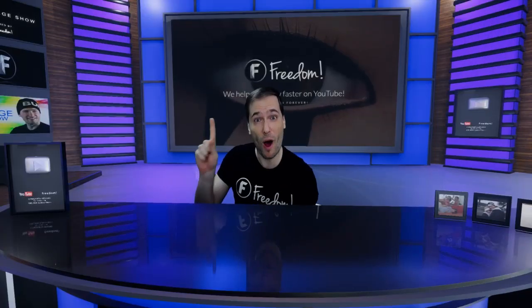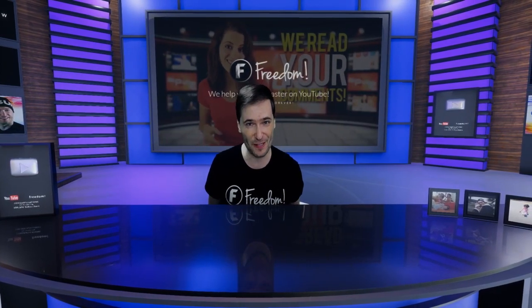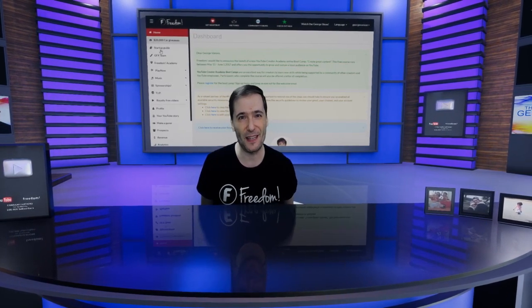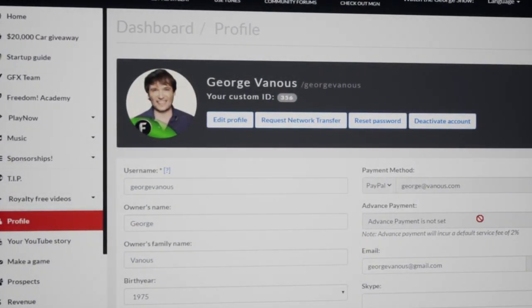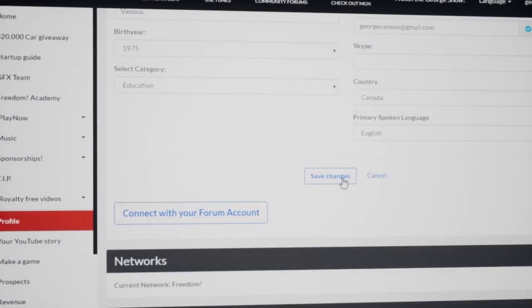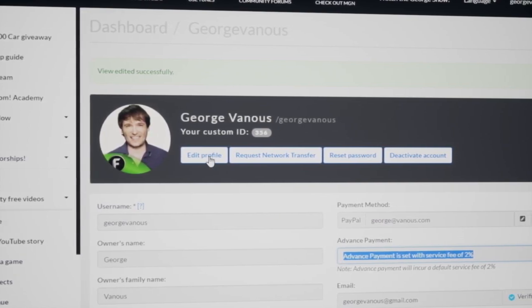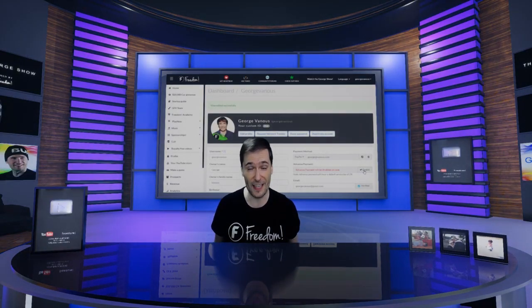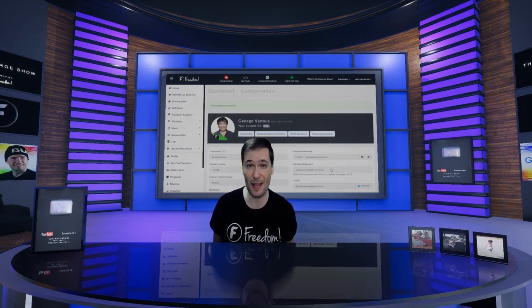You can get paid one month earlier if you want advance payments, in exchange for a 2% fee. You can enable this in the profile page — click 'Edit Profile' and turn on advance payments, which will deduct 2% of the money you would normally get in exchange for getting paid 30 days earlier. If you don't want this, by default nothing changes — you get paid exactly as you normally would.